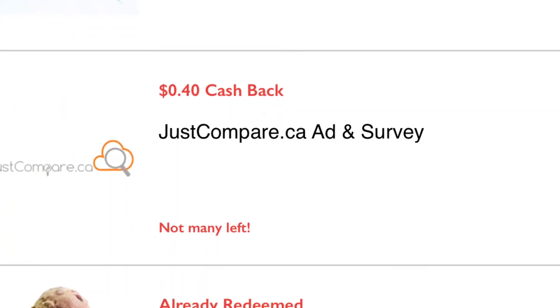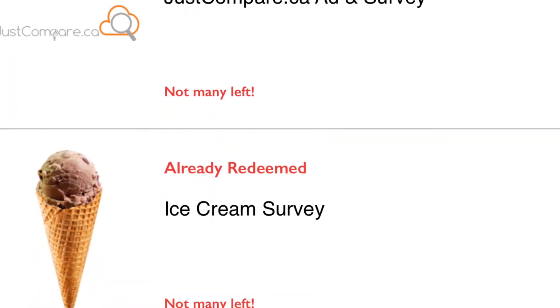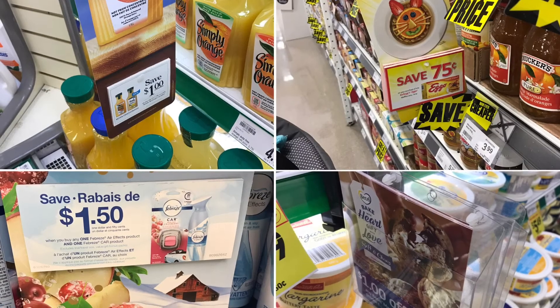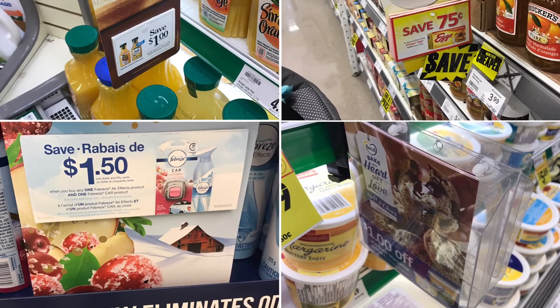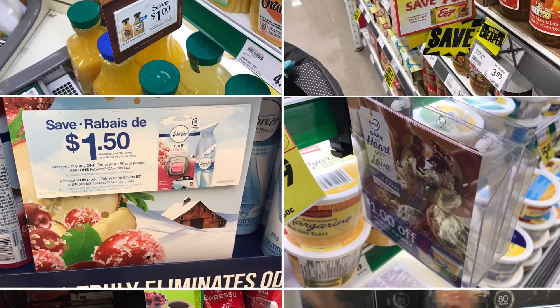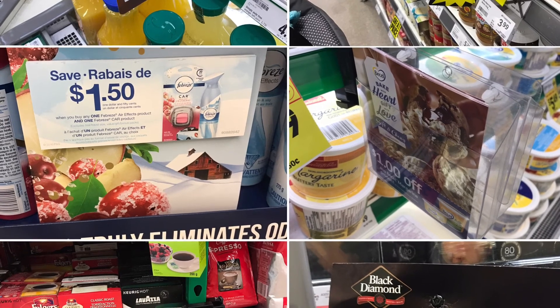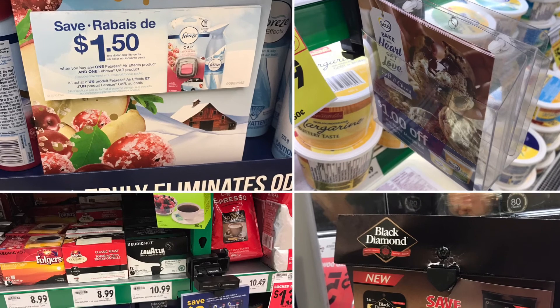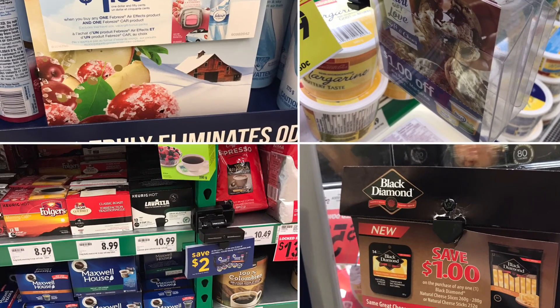There are some surveys I decided to complete, so if you're interested in those, make sure you check the link below. Here's a little look at some coupons I found along the way today when I was grocery shopping — all of these will be added to my coupon giveaway. Click the link below to enter. I'll be picking a name on Sunday, and the 1,000 subscriber giveaway video will be uploaded next week.